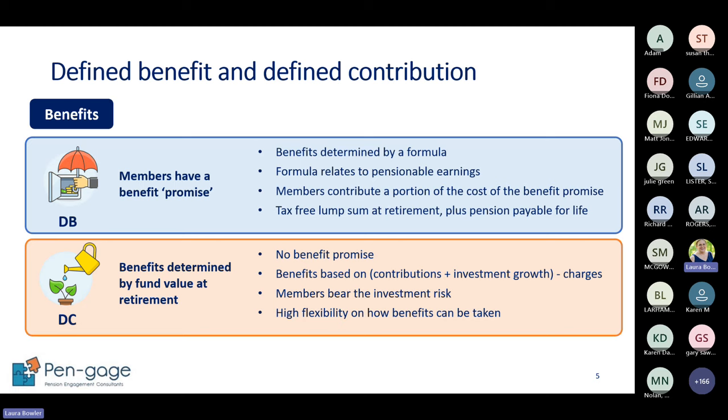The other type of scheme is defined contribution. There isn't a formula that calculates benefits - instead contributions are paid into a fund and invested into a pot. The value of that pot can go up or down, and at retirement you have decisions about how to take those pension benefits - there's no guaranteed income. Defined contribution is a bit more flexible with different options, but you don't get the set income. You generally only find defined benefit pensions in the public sector now as they are too expensive for most private sector employers.